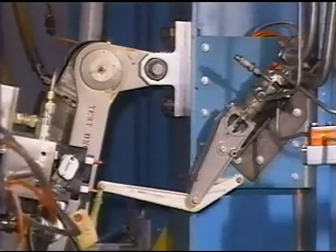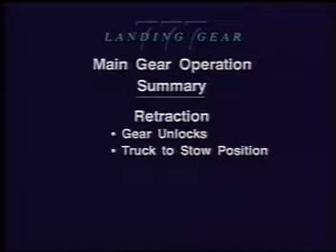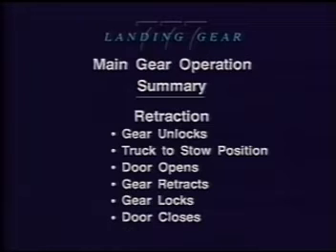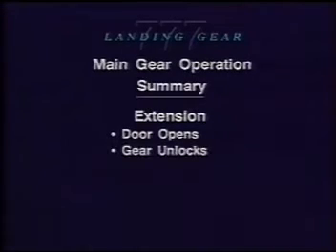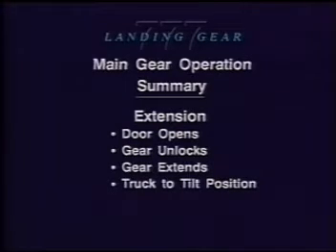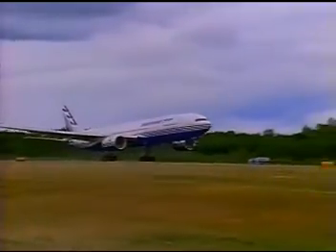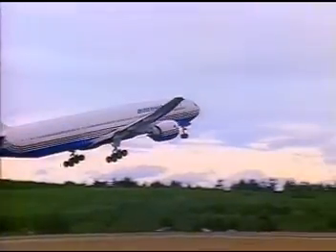This completes part two, main gear operation. In part two, we have seen retraction and extension of the main landing gear. We saw that when the main gear retracts, first the drag and side braces unlock. Next, the truck moves to the stow position, the main landing gear door unlocks and opens, the gear retracts and locks in the up position, and the door closes and locks. When the main gear extends, the main landing gear door unlocks and opens, the main gear unlocks, the gear extends and the truck moves to the tilt position, then the gear locks in the down position, and finally the door closes again. This also ends our program: 777 landing gear overview. We have seen the operation and location of major components for the nose and main landing gear for the Boeing 777.